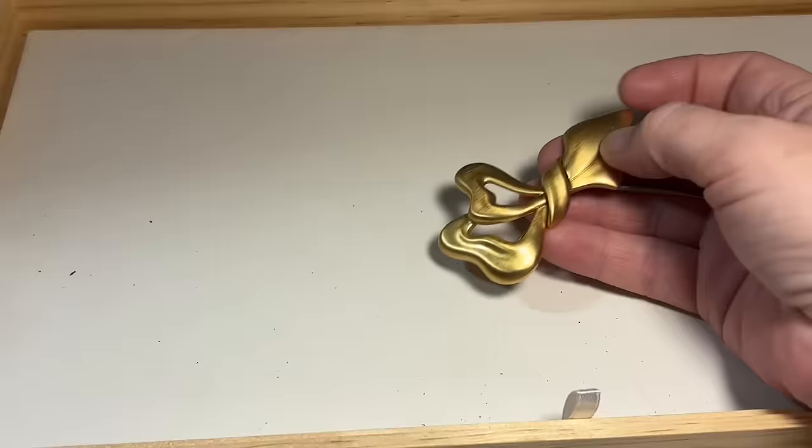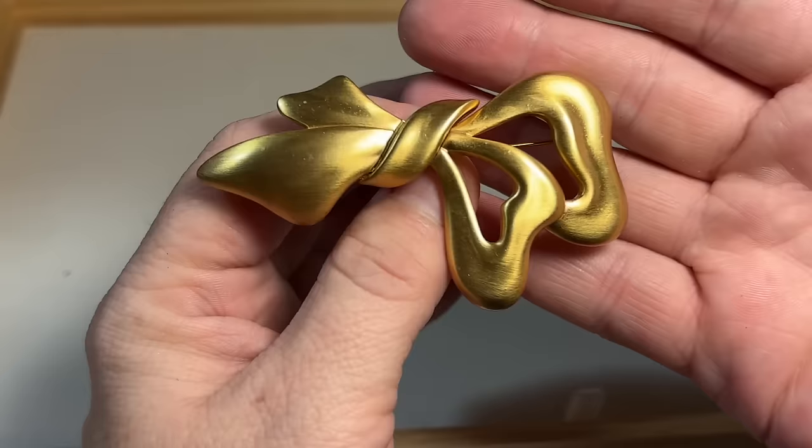Another brooch — I always like to see the back first. Monet. So we have a textured, brushed gold-tone Monet brooch. Classic, classic, classic.